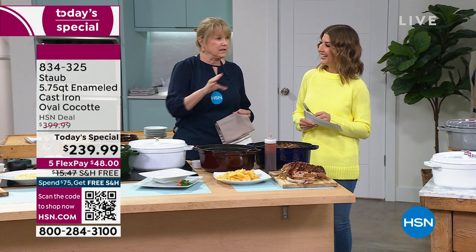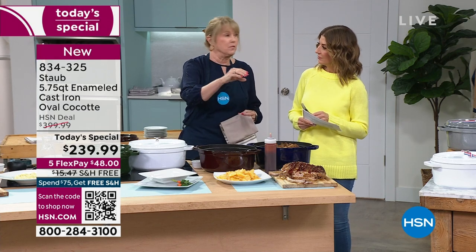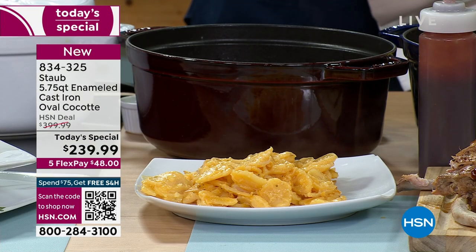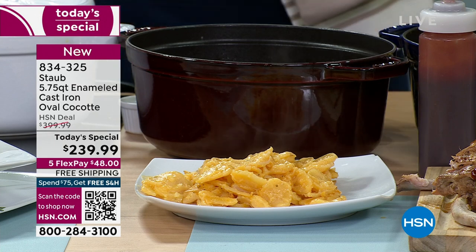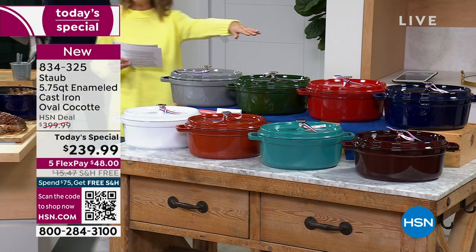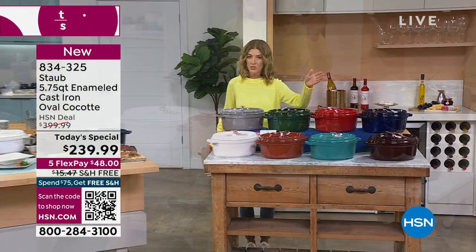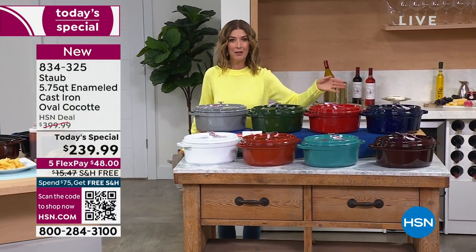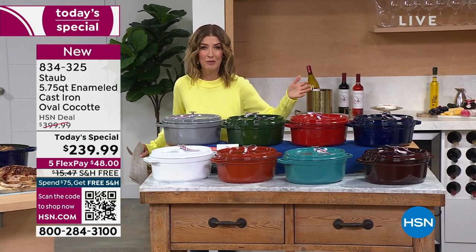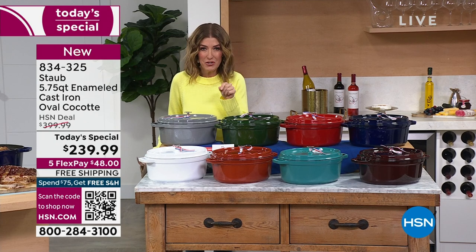What's great about Staub is if you buy the 5.75 Cocotte, it's going to match the daily pan, the four-quart, any piece of Staub you buy in the future. So if you did buy our previous four-quart over the holidays, pick the same color. Already very popular — and it's only one day. This is the only place in the entire market you can get it at 40% off.